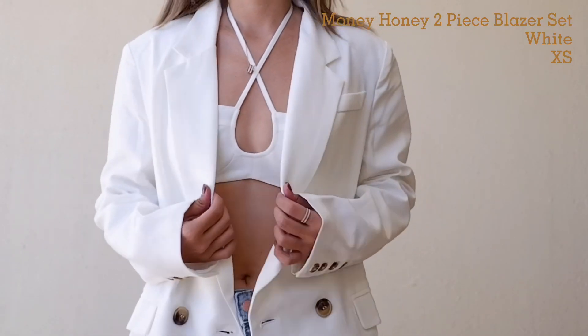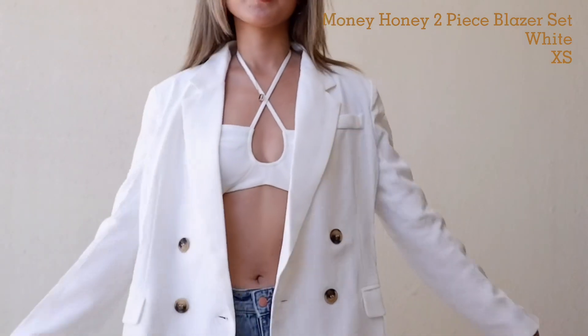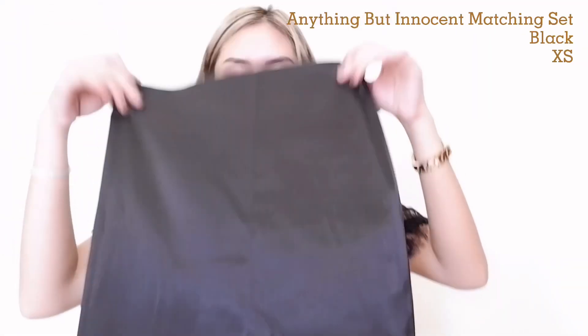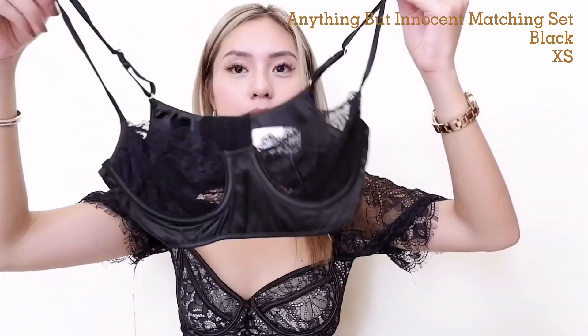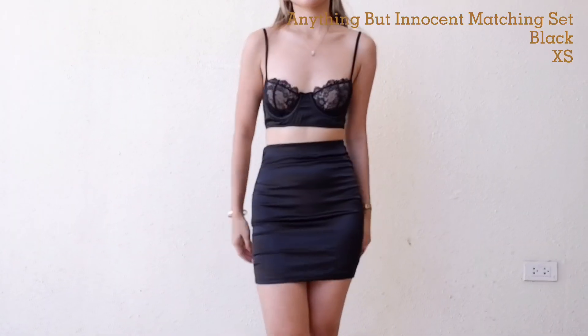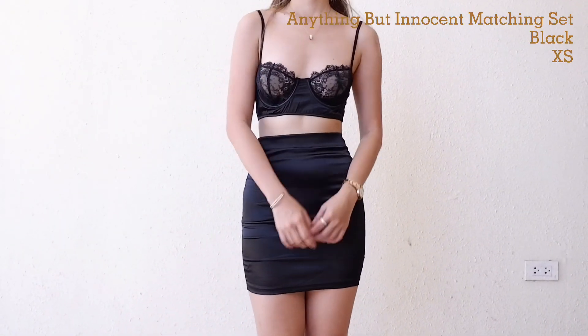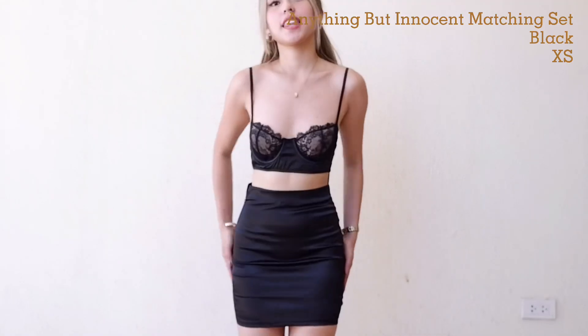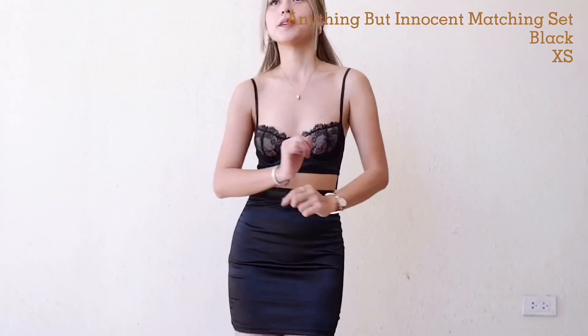It's super cute — you can pair this with jeans. Next we have this skirt and top set — this is absolutely my favorite. Here's the top. The fabric is silk and sobrang ganda ng fit. I got the size extra small. I'm in love with this set.